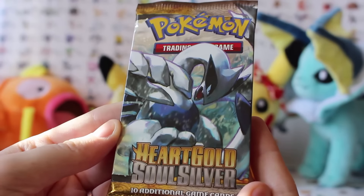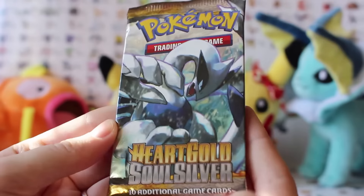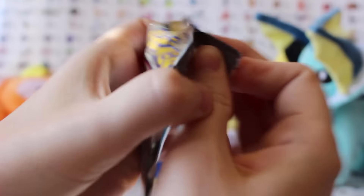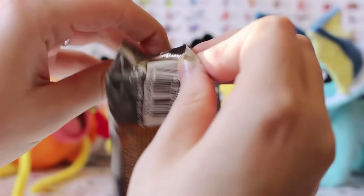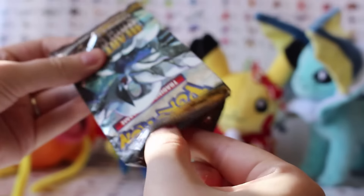Hey everybody, it's Escape Broke and today we've got one of our favorite sets — HeartGold SoulSilver. We apologize if you're sick of watching us open these, but it is such a nice set. We absolutely love HeartGold, we love all the subsets, and they're just all so pretty. So let's get this open and have a look at this.